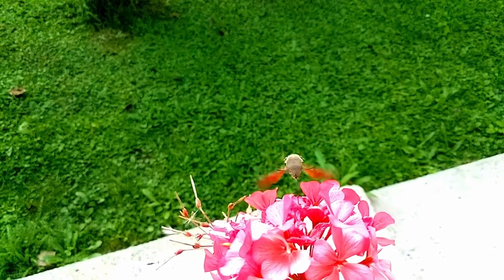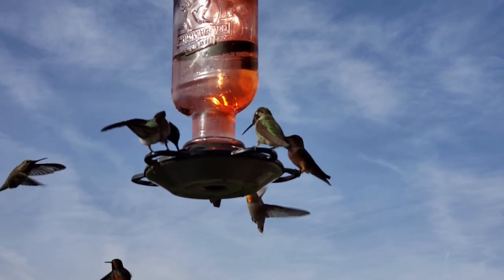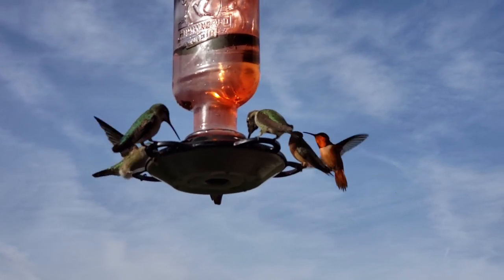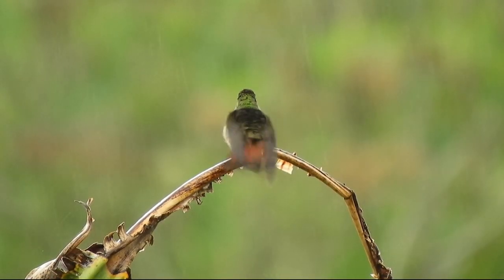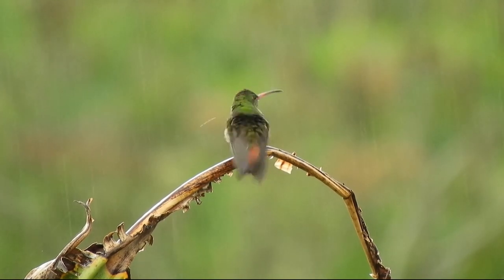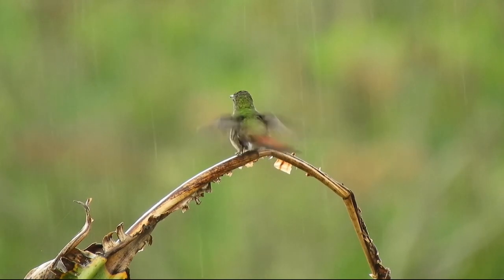A few interesting facts about hummingbirds. Hummingbirds are the only birds that can fly in different directions. A hummingbird's metabolism is nearly 100 times faster than that of an elephant. Hummingbirds migrate every year, even being one of the smallest birds on the planet.